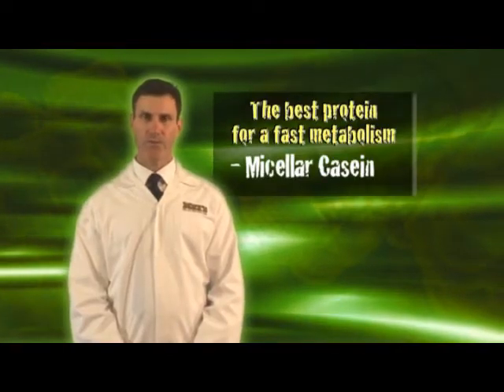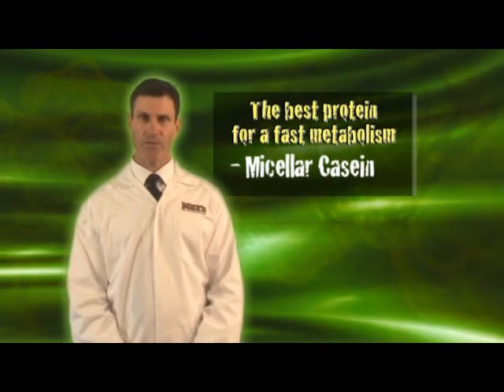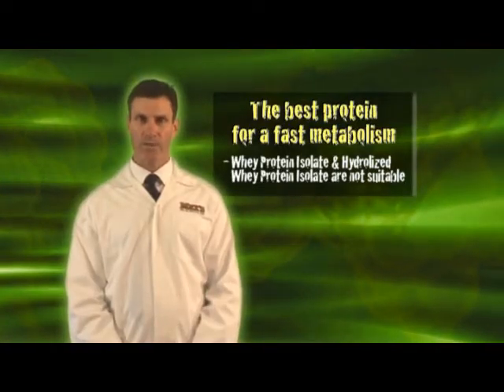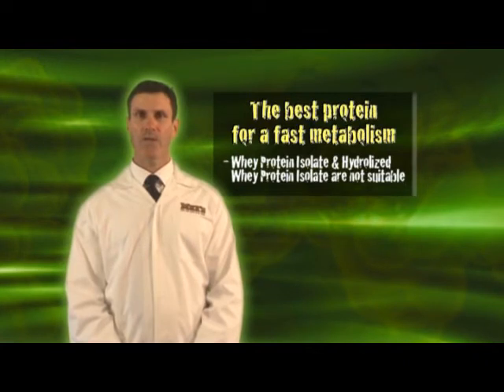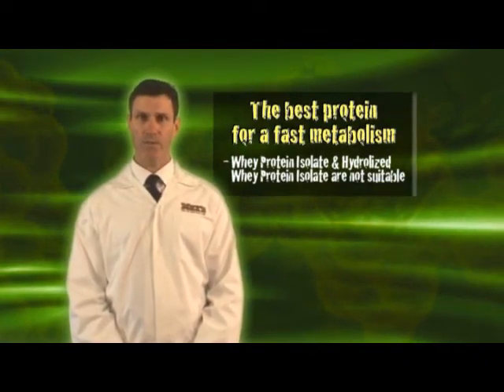The best type of slow digesting protein is micellar casein, which can take up to seven hours to digest and absorb. Other good choices include calcium caseinate and whey protein concentrate. Fast digesting proteins like whey protein isolate and hydrolyzed whey protein isolate are not well suited to a faster metabolism because they go through your system too quickly.